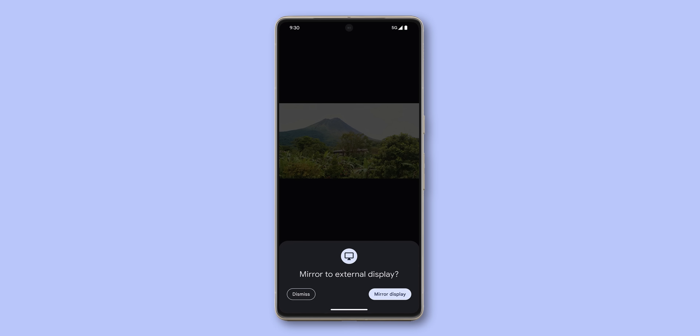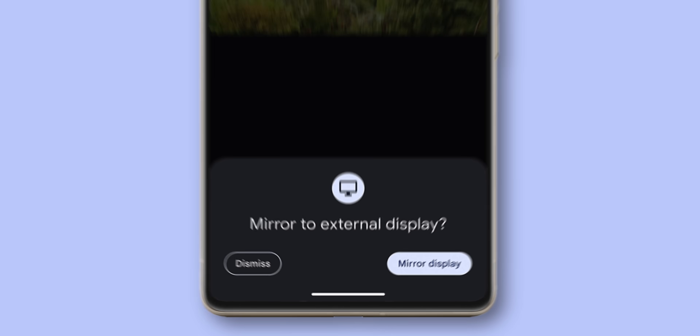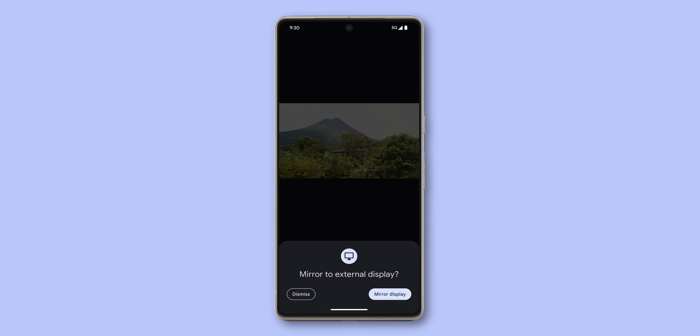Another big update for the Pixel 8 series is DisplayPort support. With the June Feature Drop on the Pixel 8a, Pixel 8, and 8 Pro, you're now able to connect your phones to a larger screen using a USB-C cable, creating a more immersive experience for watching movies, shows, and viewing slides. It's a nice extra option that turns your Pixel 8 into more of an entertainment hub.